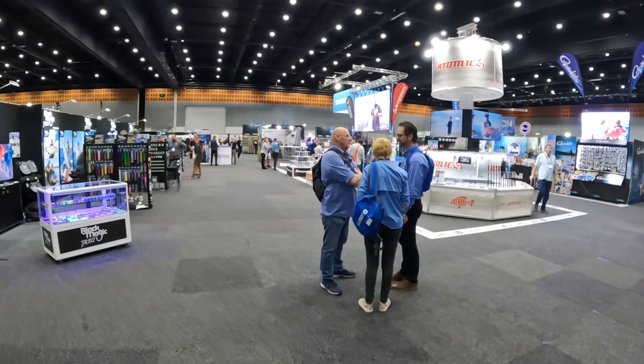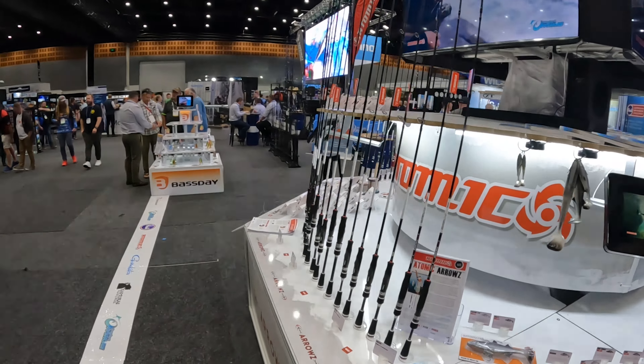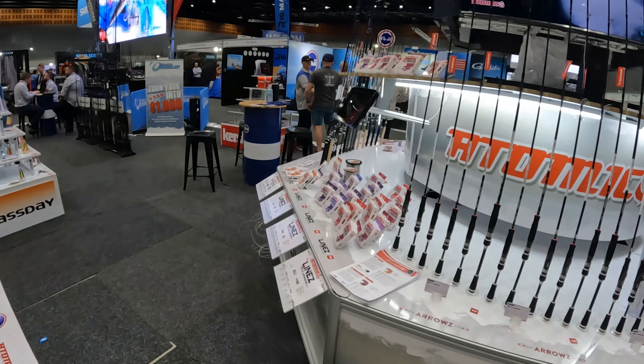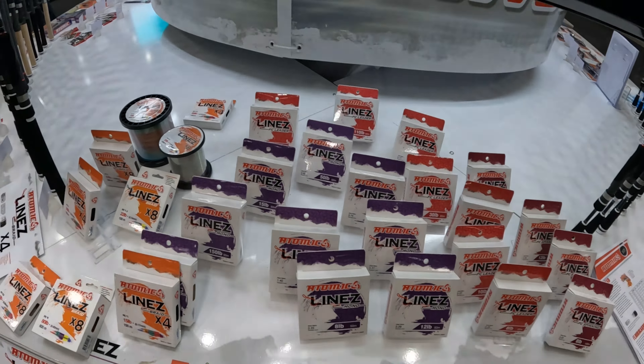In here, all the big brands from Australia with all their new gear coming out — existing gear too, but certainly all their new stuff is here. I'm here with the Froggy's Offshore stand, just going to see some of the new gear.